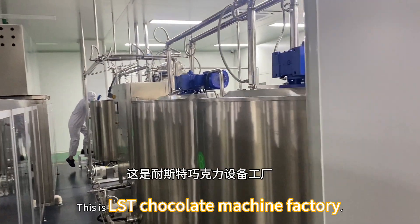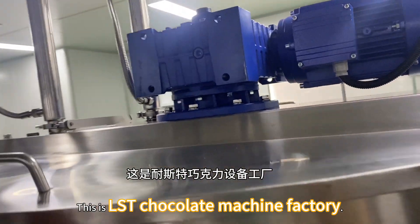Hello everyone, this is LHT Chocolate Merchant Factory.